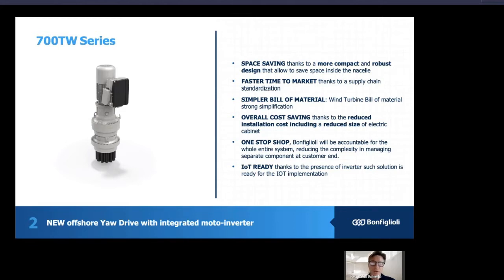The main benefit you can enjoy by using this solution is significant space saving, thanks to a more compact and robust design that allows to save space inside the nacelle. We can also have a faster time to market thanks to supply chain standardization, a strong simplification of the bill of material, and overall cost saving thanks to reduced installation costs, including a reduced size of electric cabinet, and one-stop shop. Bonfiglioli will be accountable for the whole entire system, reducing the complexity in managing separate components at the customer end.